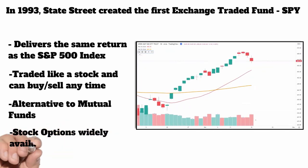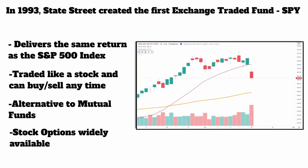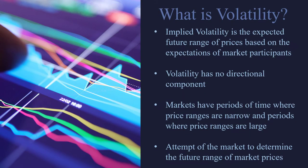And these have options, which is awesome. We're an options trading firm at Maverick, so we absolutely love options on these ETFs. So to discuss the UVXY, we have to talk about what volatility is.